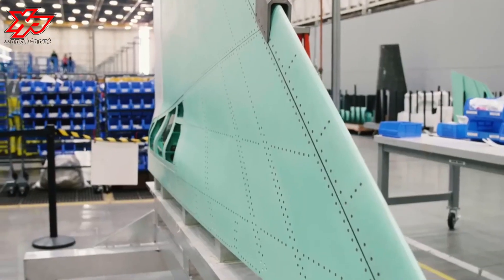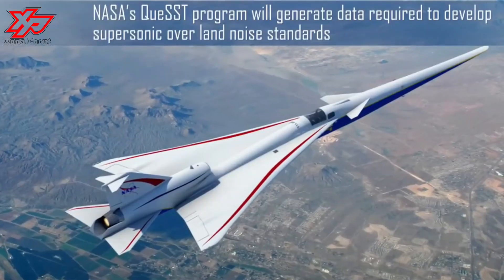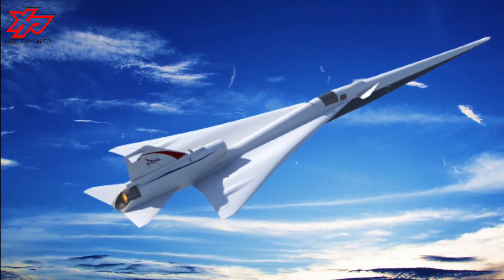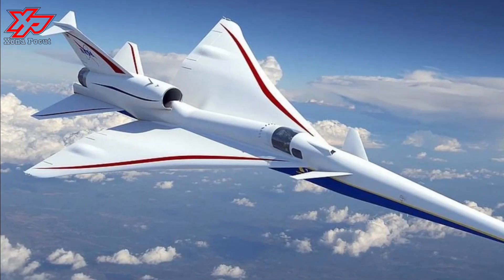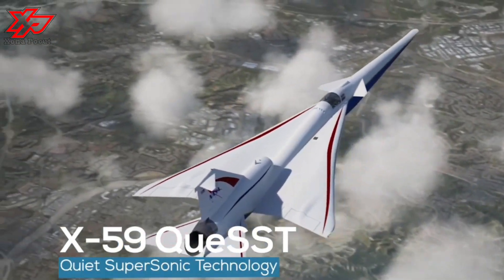NASA's new X-59 supersonic jet arrived this month at Lockheed Martin's Skunk Works facility in Palmdale for assembly, ahead of a flight test expected this year. NASA's X-59 is designed to fly at supersonic speeds without making sonic booms. Instead, because of its shape, it is expected to produce quieter sonic thumps that can barely be heard on the ground.